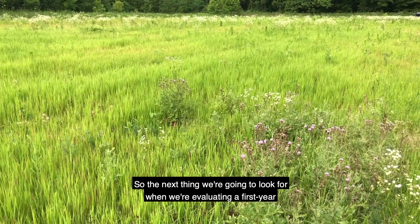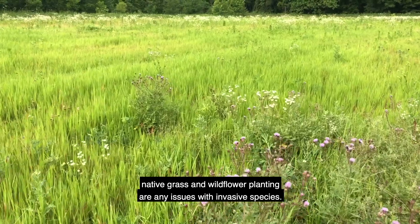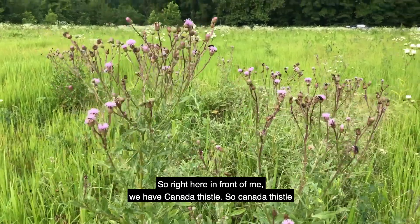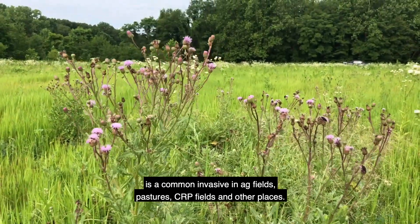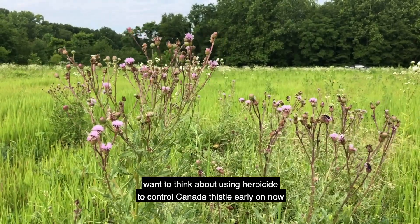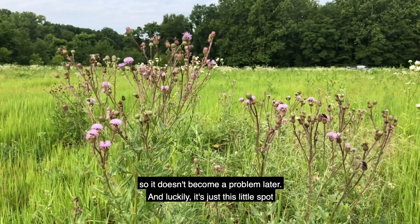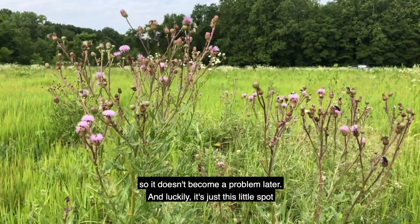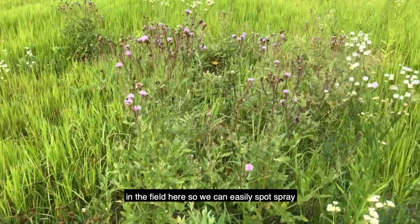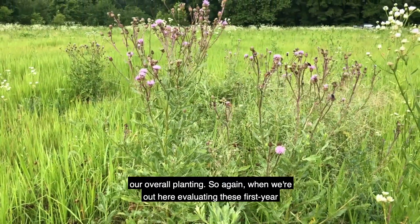The next thing we look for when evaluating a first-year native grass and wildflower planting is any issues with invasive species. Right here in front of me we have Canada thistle, which is a common invasive in ag fields, pastures, CRP fields, and other places. This is one where we'd definitely want to use herbicide to control it early on so it doesn't become a problem later. Luckily it's just this little spot in the field, so we can easily spot spray that thistle without negatively impacting our overall planting.